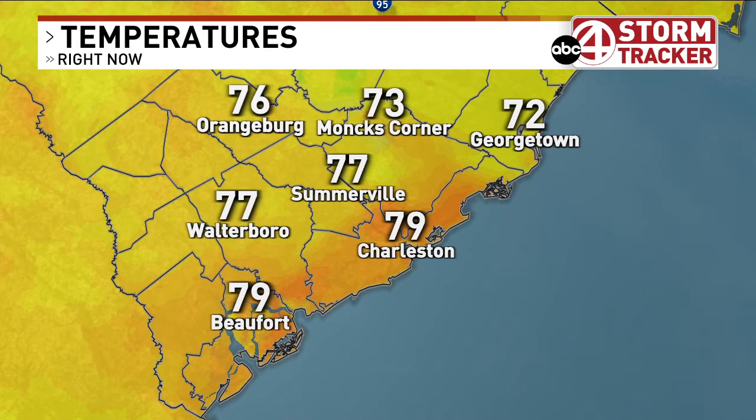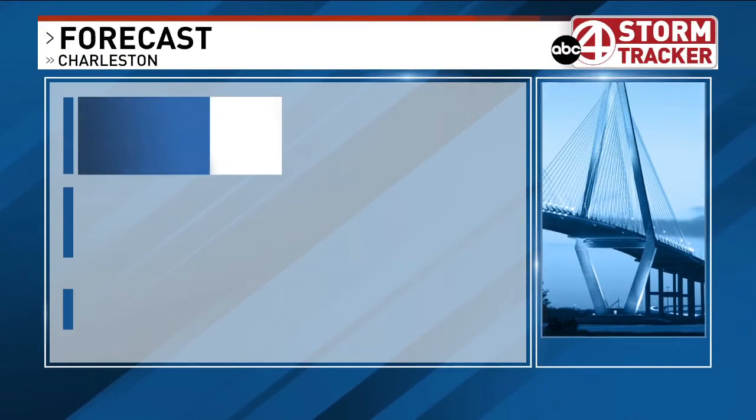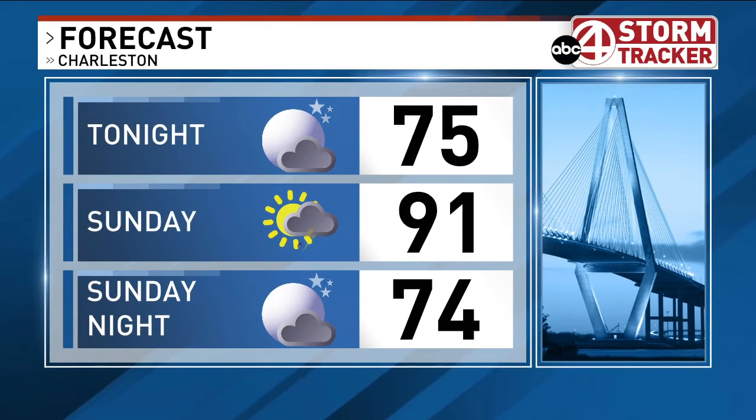We can't rule out maybe another shower or two. Otherwise, 72 degrees right now in Georgetown, 73 in Monks Corner, still a little bit warmer out towards Charleston sitting at 79 degrees. I anticipate that we should stay mainly dry as we head through the rest of the night, and we will hang on to partly cloudy skies, but we do bring back those rain and storm chances for tomorrow.